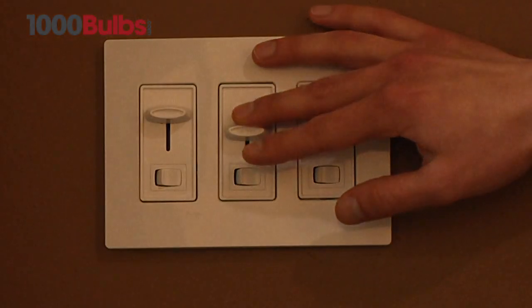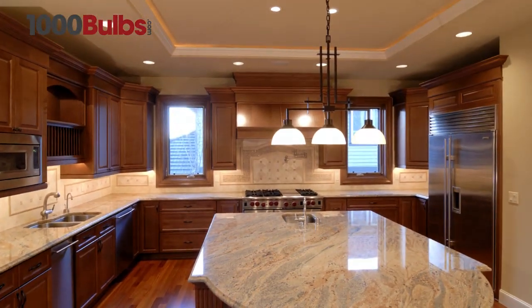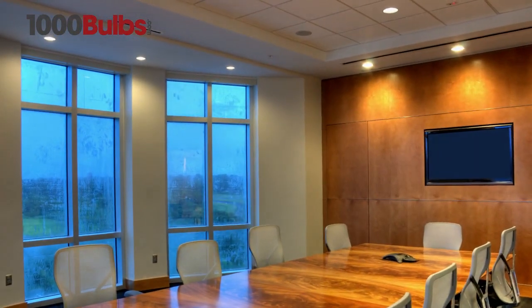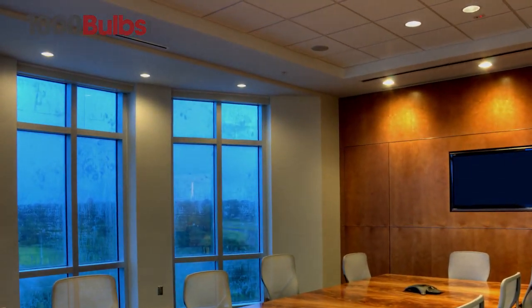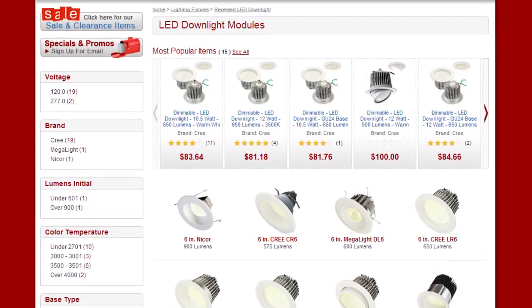Dimmers create zones of variable light, enhancing ambiance and allowing for customizable lighting scenarios in homes and businesses. For all your LED downlight needs, visit 1000Bulbs.com.